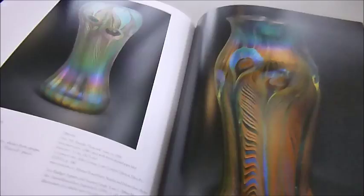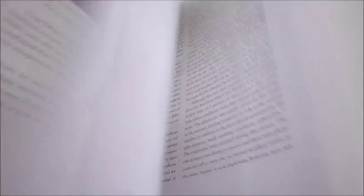Here too are the dramatically dripping golden flow of the lava vases, the dazzling iridescence of Cypriot vases, to the opaqueness of the brown pieces, and more. It's an exquisite collection — a £35 book which through bibliophilebooks.com, The Art Glass of Louis Comfort Tiffany, is just £17.50.